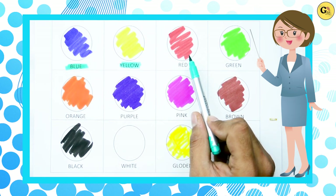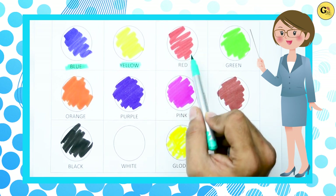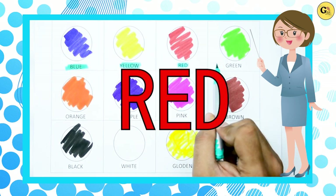Which color is this? Yes, it's red. R-E-D, red color.